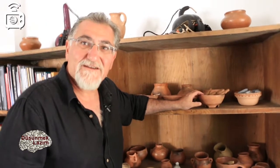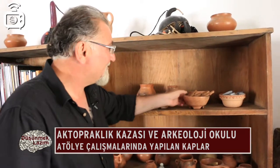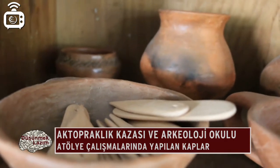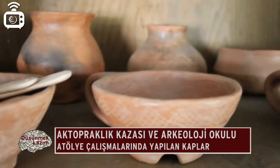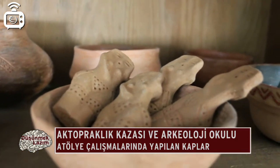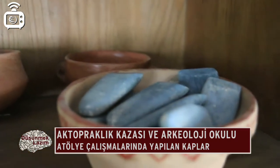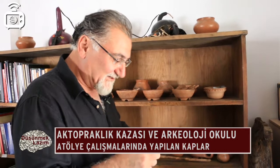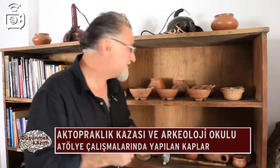Geçen seneki atölye çalışmalarında yapılanlardan örneklerle atölye çalışmasının ne olduğunu canlandıralım. Bunlar geçen sene öğrencilerin yaptığı kaplar — prehistorik kaplar, neolitik ya da kalkolitik dönemden kalma kapları deneysel çalışmayla tekrar denediler. Bunun yanı sıra figürinleri ve taş aletleri, taş baltaları denediler. Bunlar yeni üretildi ama prehistoric dönemdekiyle aynı; bu sayede nasıl üretildikleri konusunda fikir üretmek de kolaylaştı.